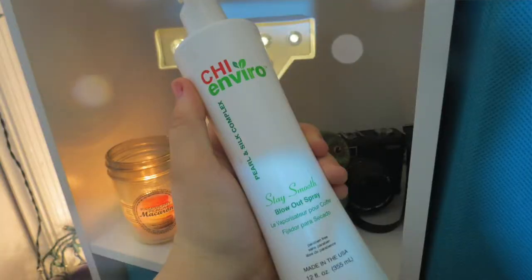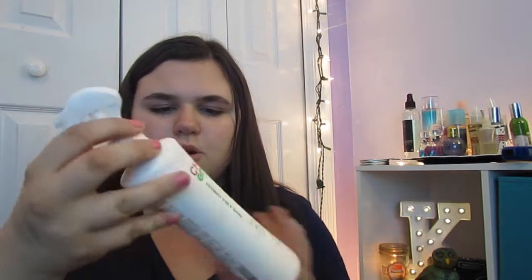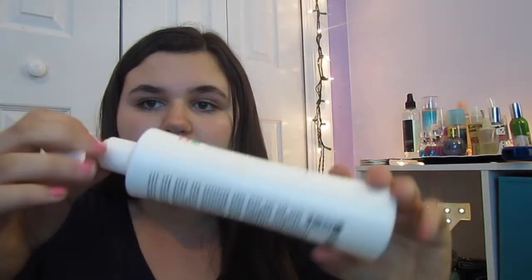After I get out of the shower I usually use the CHI Enviro — I think that's how you say it. It's a blowout spray that makes your hair silky and smooth. I use it on damp hair — I wait about 10 minutes after getting out of the shower when it's starting to dry and then spray it in. It smells really good, like coconuts and the beach.